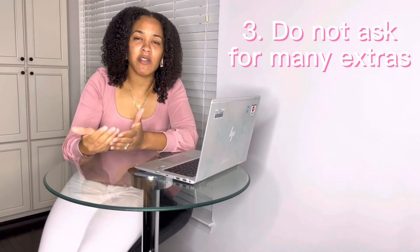Number three: do not ask for a bunch of extras. You have to remember, this is a seller's market — the seller is typically getting multiple offers from multiple buyers, meaning you should be putting in as few contingencies in your offer as possible. It's okay to include a contingency upon a home inspection, but asking for closing cost assistance or asking the seller to make improvements to the home probably wouldn't be in your best interest and would push your offer to the bottom of the pile.